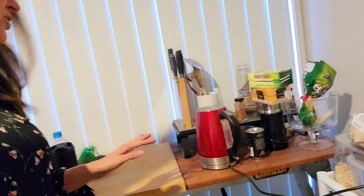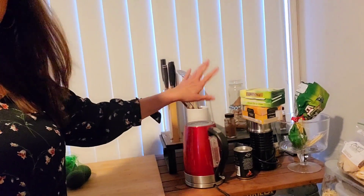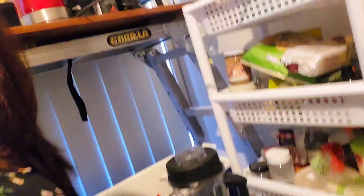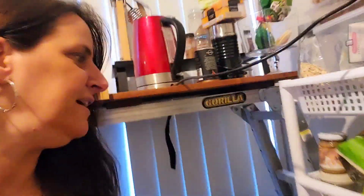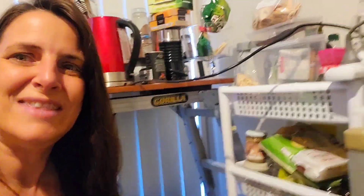I've got a bit of a temporary bench set up here with a kettle, some knives, teas, and my partner likes to drink coffee so his coffee's there. And then a bit of a shelf going down here with all the bits and pieces I like to cook with — nutritional yeast, almond butter, and all sorts of nuts and seeds.